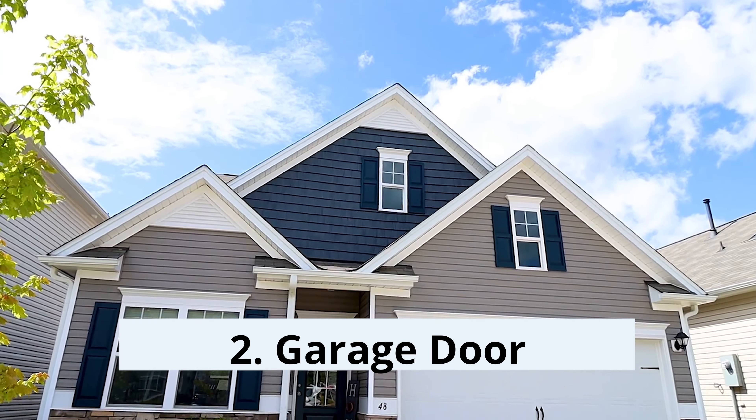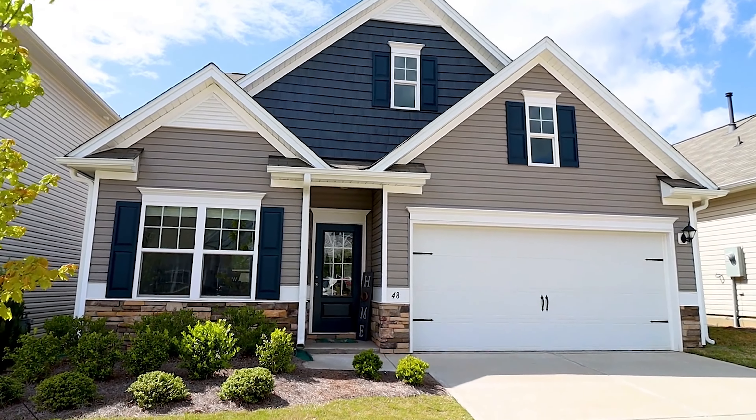Second on the list takes us outside to the ROI item that I was actually most surprised by — it's your garage door. This applies mostly to homes with a front or side-facing garage door, but it should not be overlooked if you have a rear-facing one. This one clocks in with 100% ROI.